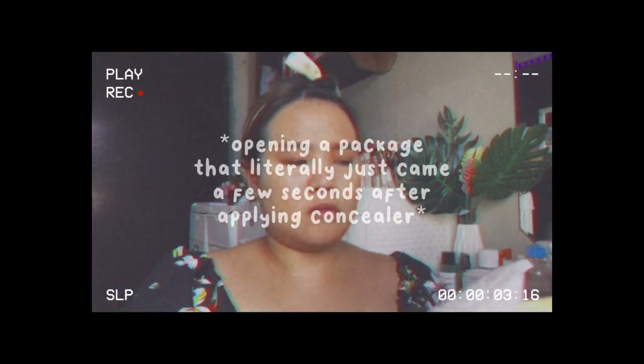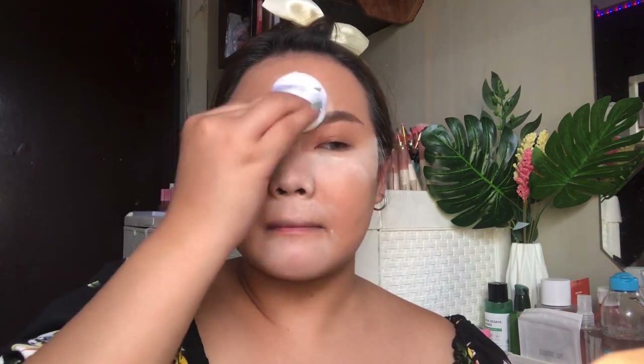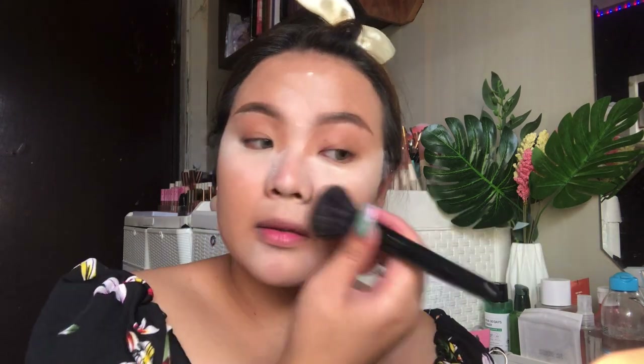For concealer, I'm going to use the O2O Invisible Cover Foundation in shade HC03 — this is a recent repurchase. A parcel just arrived containing a few makeup that I ordered — what good timing. We're going to try out this powder by the brand Yukomo. I'm just going to use enough to set the under eye. I obviously added too much — I'm already baking at this point. But let me brush some away. You know what, we'll let that bake.